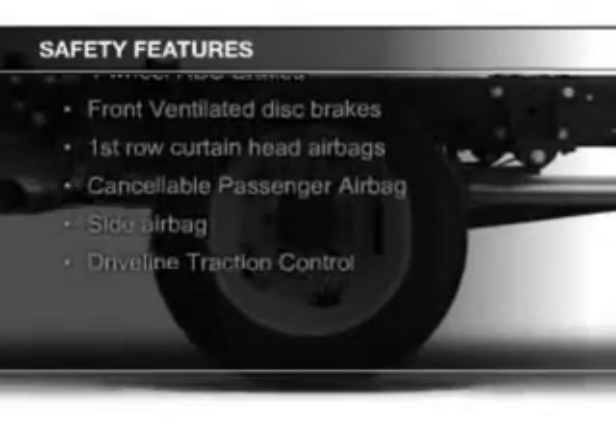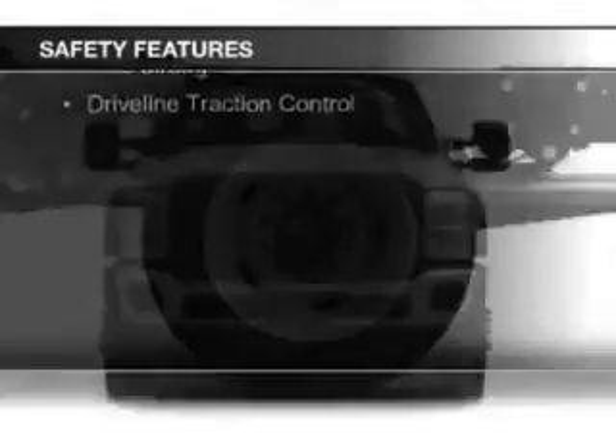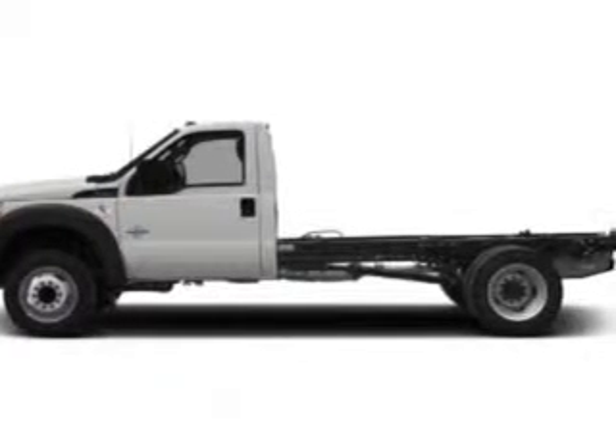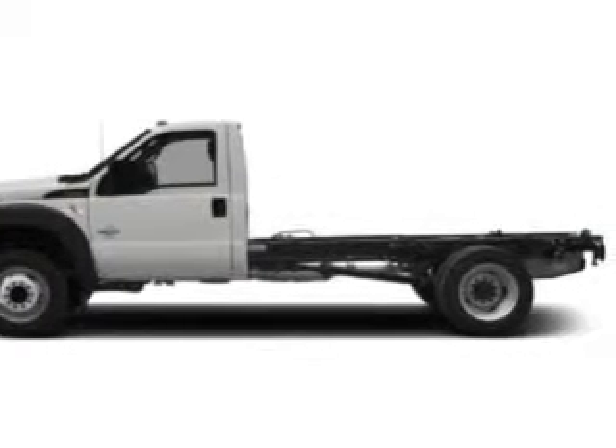Safety was made a priority with these features: curtain head airbags, side airbags, traction control, a passenger airbag, front ventilated disc brakes, and anti-lock brakes. Great quality at a great price.